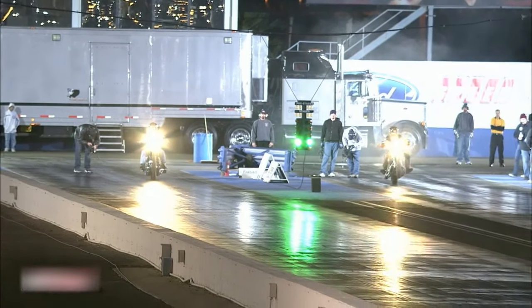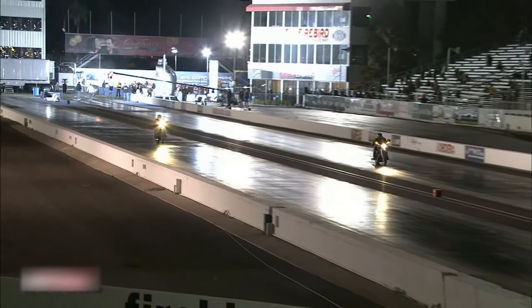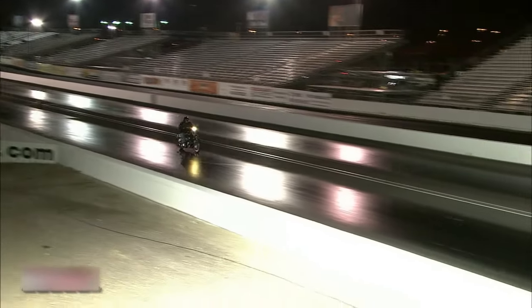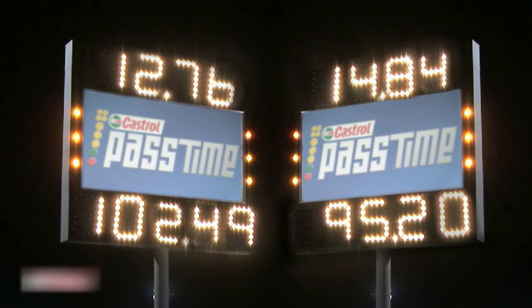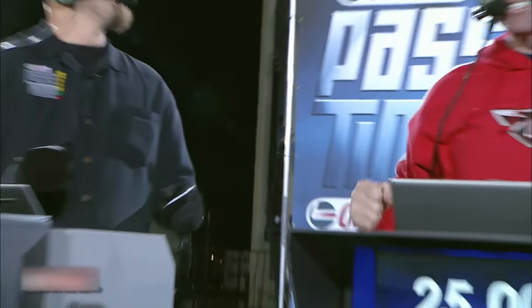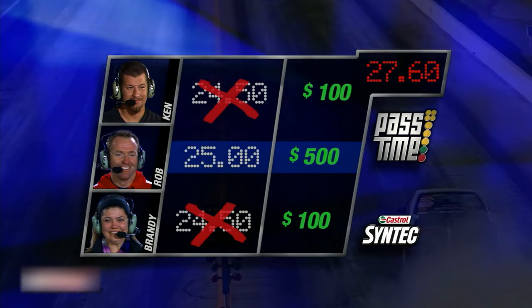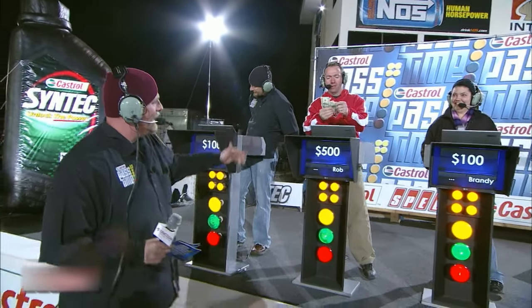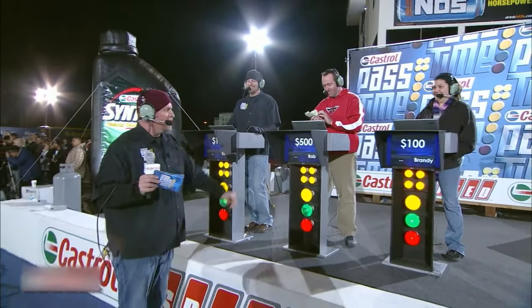Pulling a little wheelie there. I think we have a winner — that's a 26. We've got to go right to Rob. $200 — go for money, baby. Good job, Rob. I'm having two cheeseburgers tonight. Rob the man. Let me do a little recap: Ken Herring sitting on $100, Rob sitting on $500. One, two, three, four — $500 for Rob. Brandy is sitting on $100. We're getting into the last run.